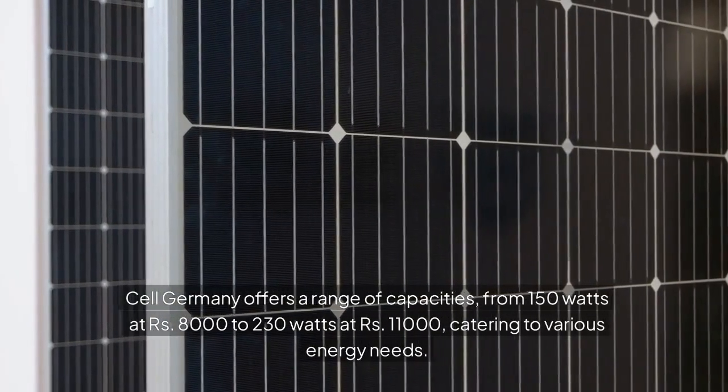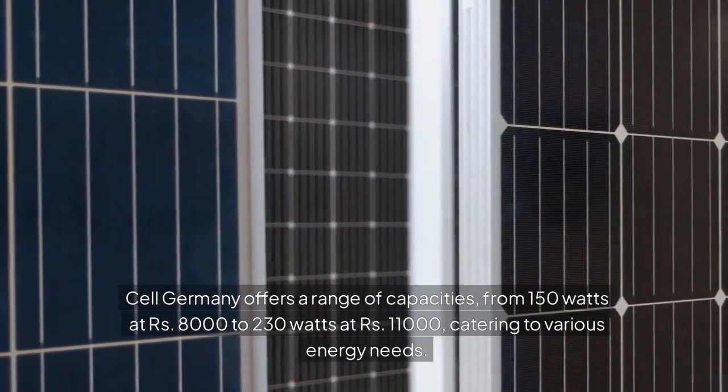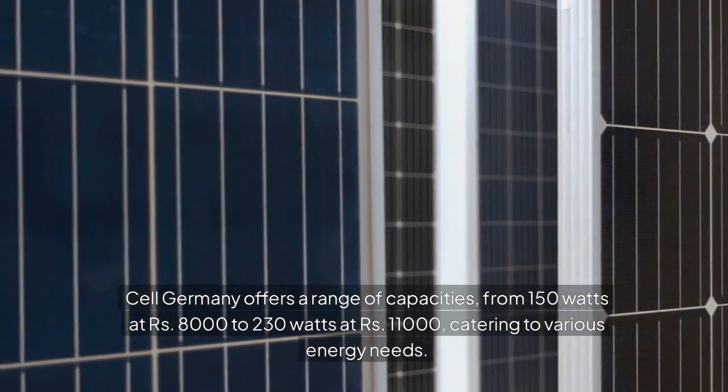Cell Germany offers a range of capacities, from 150 watts to 230 watts at RS 11,000, catering to various energy needs.